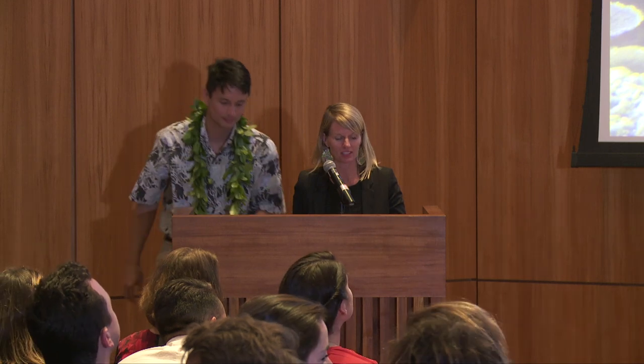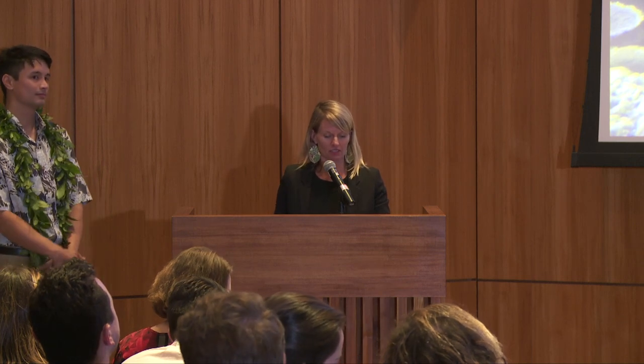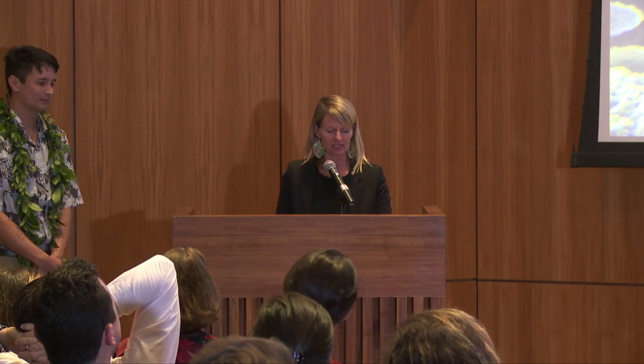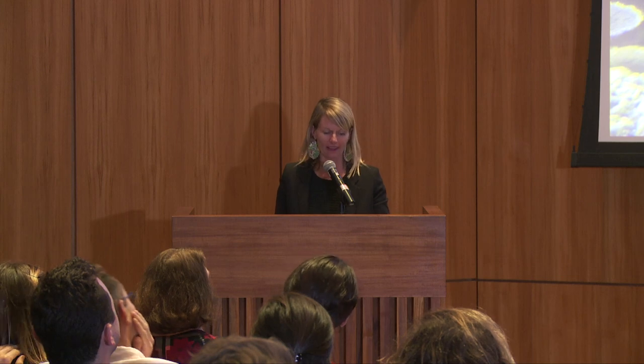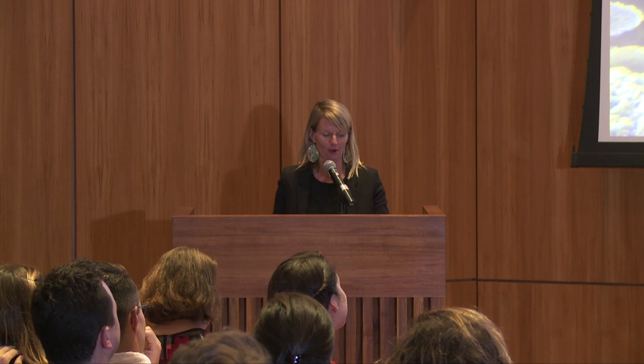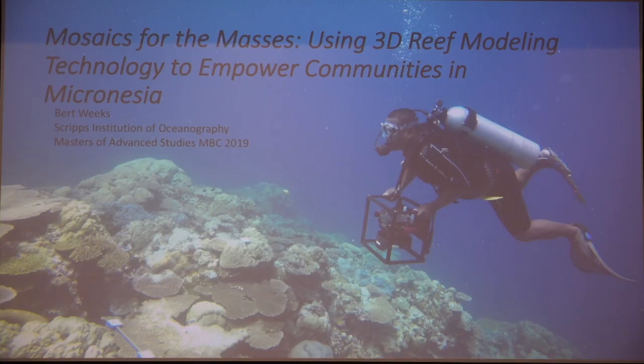Our next speaker is Burt Weeks. Burt previously worked for the Nature Conservancy in Hawaii, supporting community-based conservation. He came to the MAS program to broaden his understanding of conservation, which now includes knowledge about science from high up in the atmosphere to the bottom of the deepest parts of the ocean, and policy from the local, national, and international scale. After the MAS program, he's going to take the knowledge and resources gained at Scripps back to Hawaii through a Sussman Fellowship to restore wetlands in his hometown in Pearl Harbor. The title of Burt's presentation today is Mosaics for the Masses: Using 3D Reef Modeling Technology to Empower Communities in Micronesia.